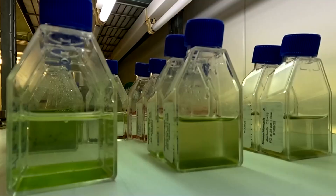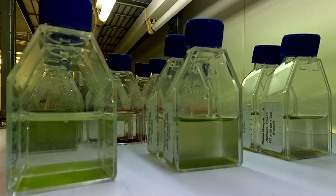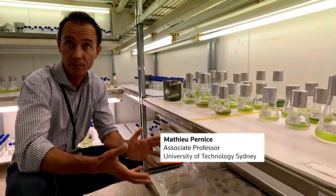Mathieu Pernice, a professor from the University of Technology Sydney, says the team there keeps more than 150 different algae on their shelves. Right now, it's an emerging biotech where we tap into only about 10 species maximum that are commercially profitable at the moment.